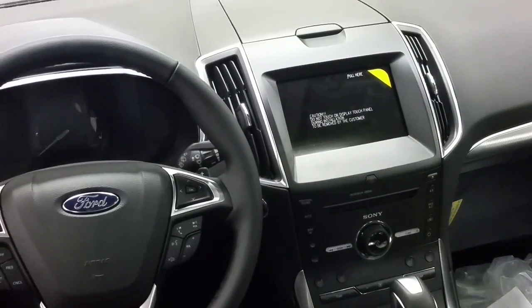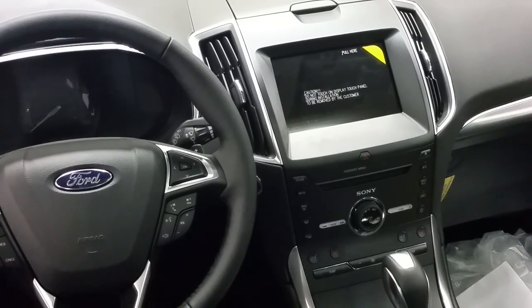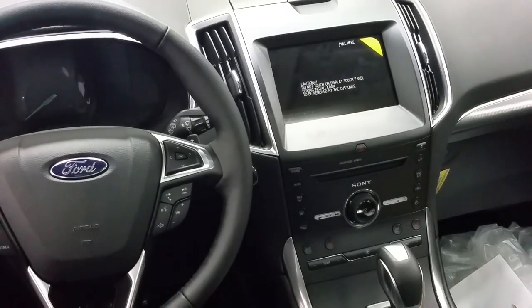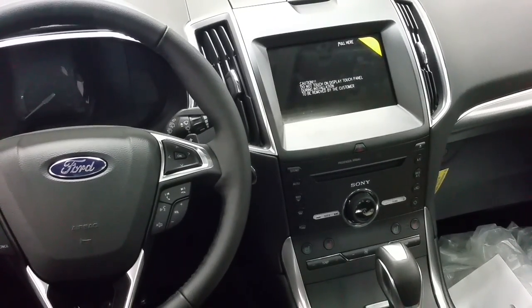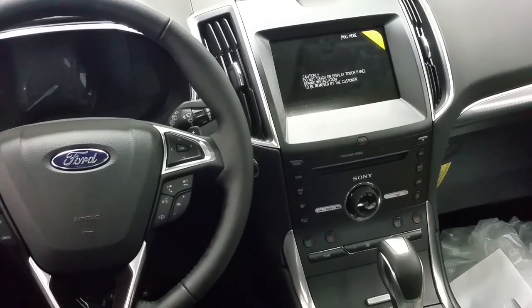Located to the right is a touchscreen which houses all the entertainment and climate control zones. Sony sound system with the option of AM-FM radio, Sirius satellite radio, USB connection, Bluetooth sync connection, and more great features. The touchscreen also houses the large backup camera as well as the navigation.